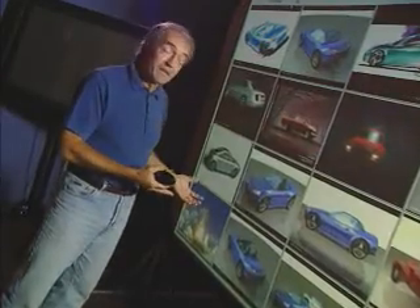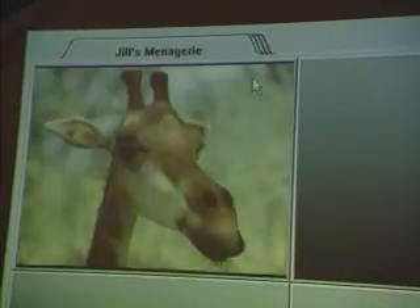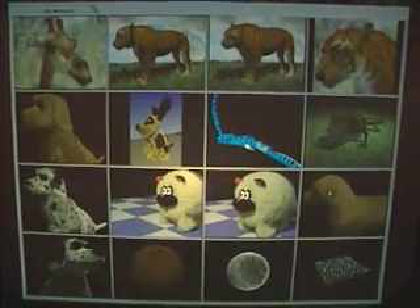These are all automotive design, but they might be entertainment types of images. For example, if I come here to this menagerie, I'll get a whole bunch of characters that might be part of an animation series. I'll just blow up the dog here and we can see him move.